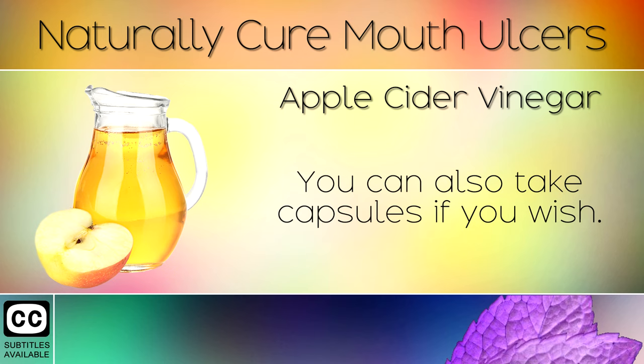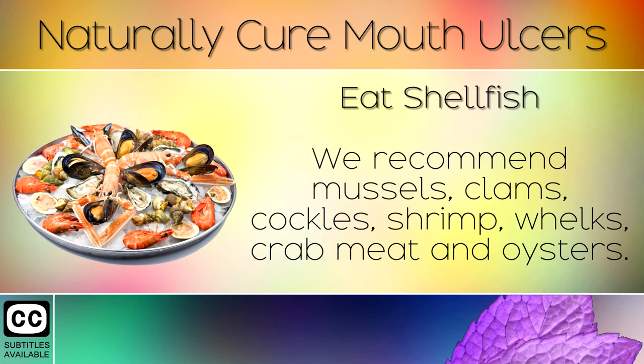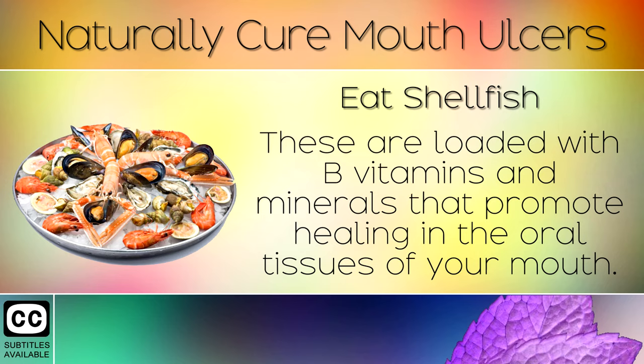Remedy 4: Eat Shellfish. Start eating shellfish soaked in vinegar at least 3 times per week. We recommend mussels, clams, cockles, shrimp, whelks, crab meat and oysters. These are loaded with B vitamins and minerals that promote healing in the oral tissues of your mouth.